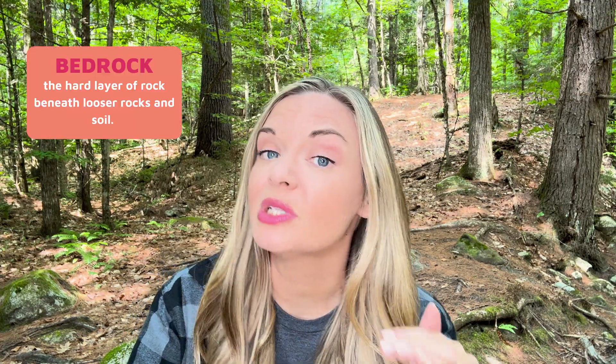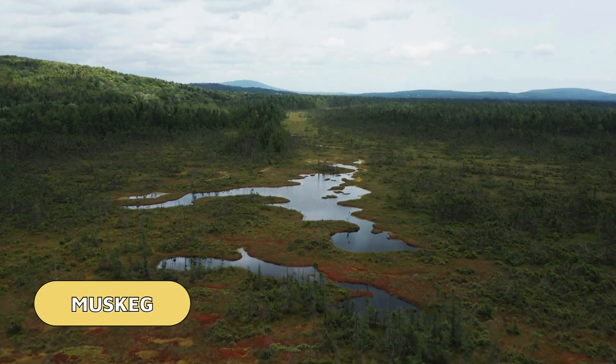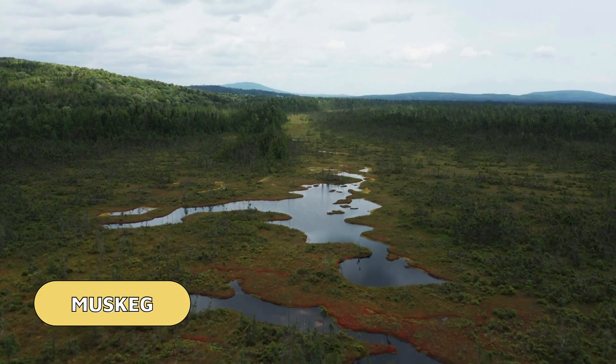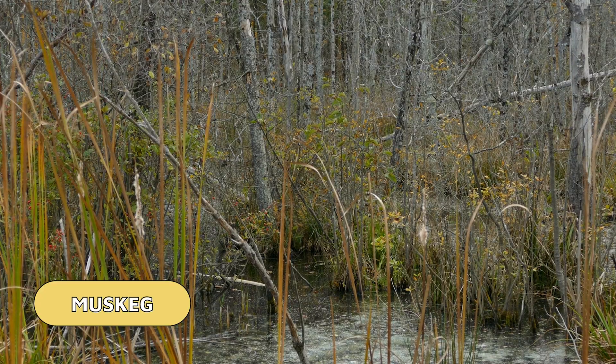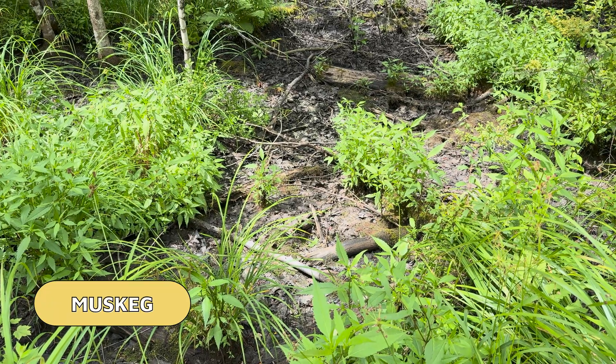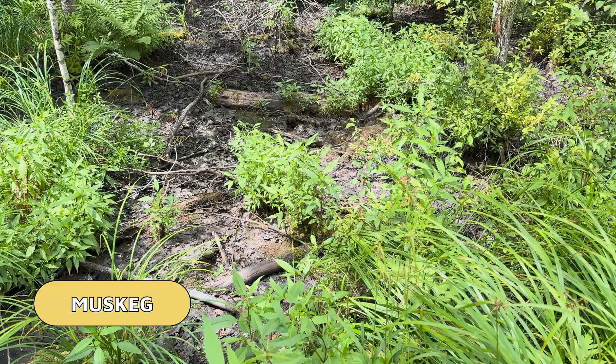In some areas, a layer of bedrock lies just below the layer of soil, which is tricky because permafrost and rock will trap water in the top layers of soil. This creates shallow bogs known as muskegs. Muskegs are deceptive because they can look like solid ground — they are covered with moss, short grasses, and sometimes even trees. But really, the ground is actually wet and squishy. Scientists probably wouldn't say squishy, but it's squishy.